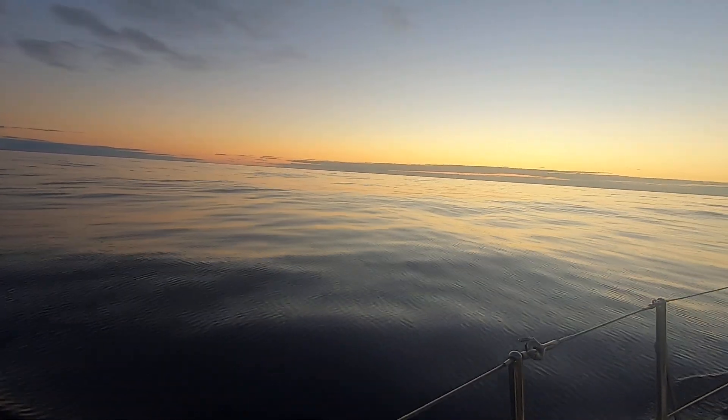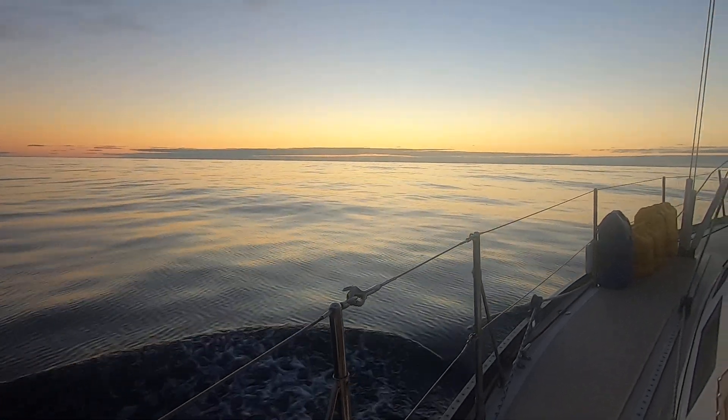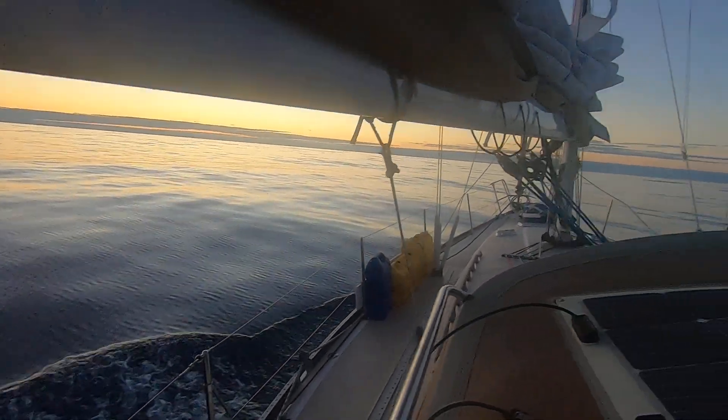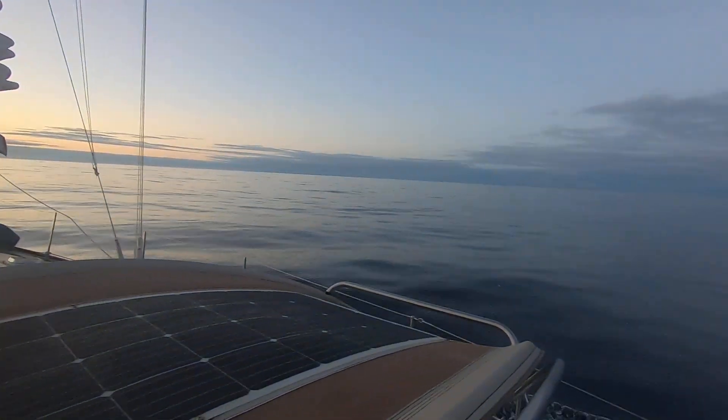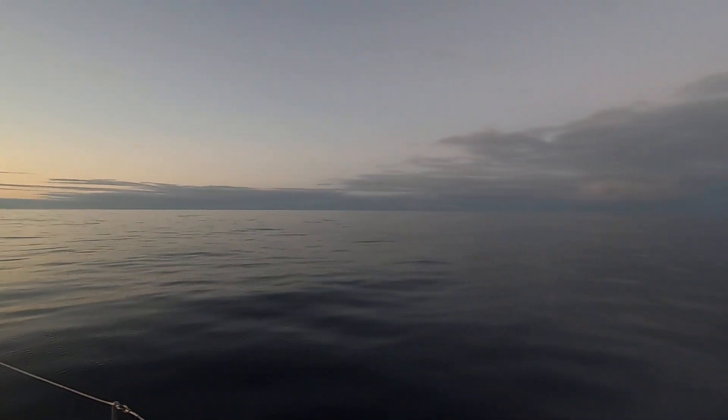This is the high-pressure ridge that we have to cross to get to the coast. We're 460 miles from San Francisco and about halfway through the ridge. I would call it a ridge because it's an elongated stretch in the high-pressure system that's running the length of the U.S. West Coast.